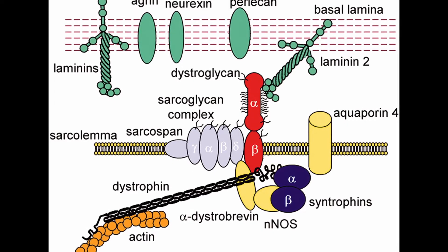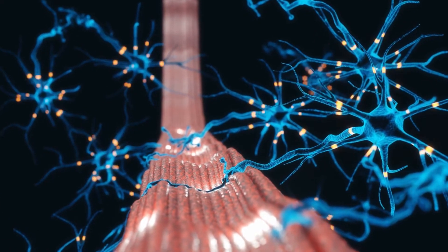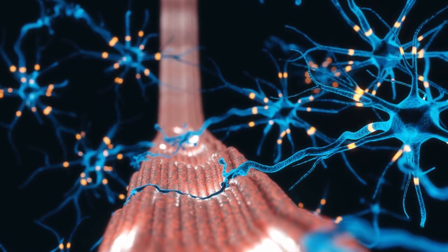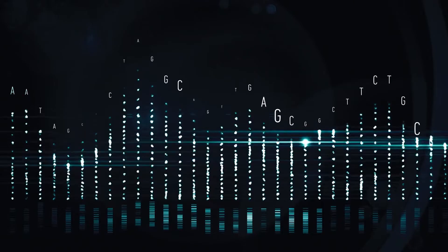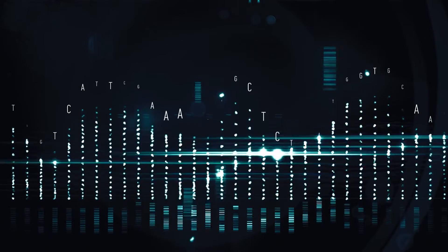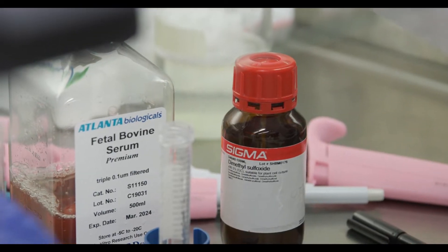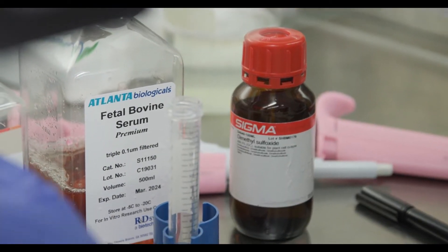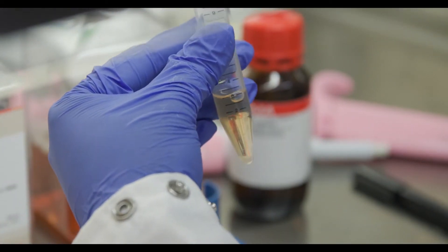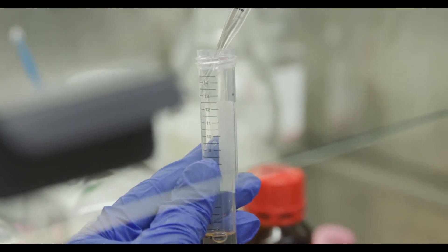Duchenne muscular dystrophy is a rare neuromuscular disease caused by the body's inability to make the protein dystrophin, which is critical for the structure and function of muscle cells. The gene therapy is designed to turn on a section of DNA that can override the damaged part of the DNA, restoring normal production of dystrophin and hopefully altering the progression of patients like Terry Horgan, brother of Cure Rare Disease's founder and CEO, Richard Horgan.